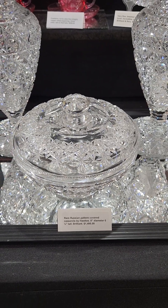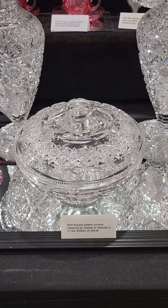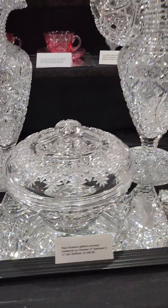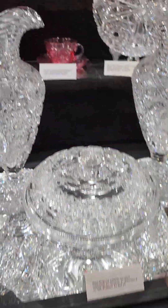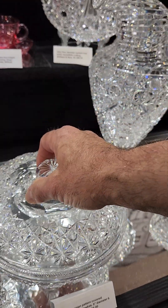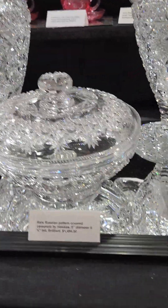This has long been one of my favorite things from my collection — I bought it in Corpus Christi, Texas, and I'm finally going to part with it. It's a Russian pattern covered footed casserole, shown in Pearson's. Both pieces are signed, with a starburst base. Really cool to find a covered casserole. Eight inches in diameter and it's $1,495.